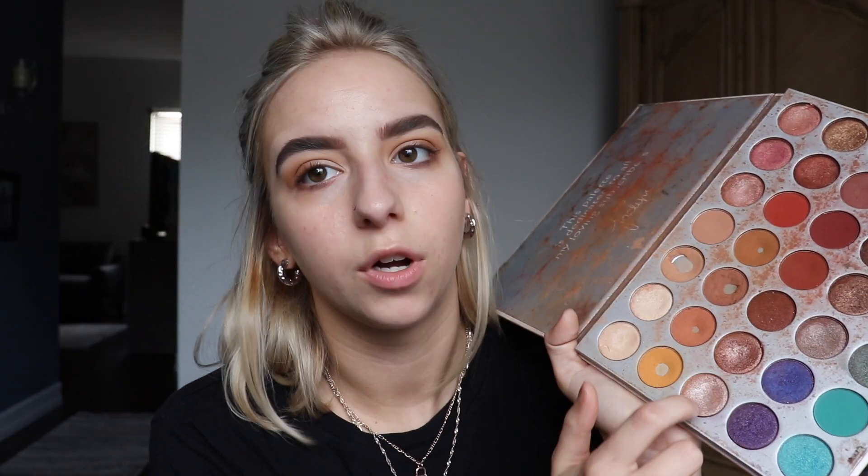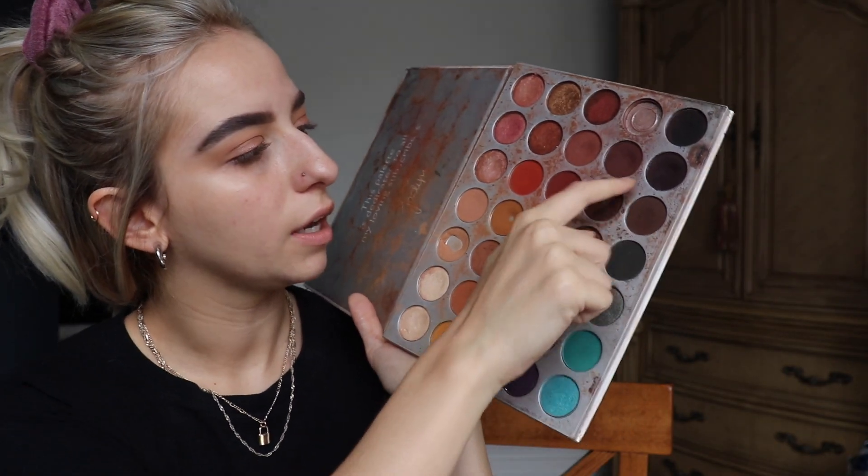I wasn't sure if I wanted to do a matte shade or a sparkly shade — I feel like we should always do sparkly. I'm going in with these two shades — I love these two so much, I mix them together, they're my go-to. I'm just going to take those on my finger and apply them. Pretty! And just blend everything together with the same tapered blending brush. Then going in with the Luxie 237 blending brush — it's a lot smaller — and putting those deeper shades right in the deepest part of my crease and blending out.